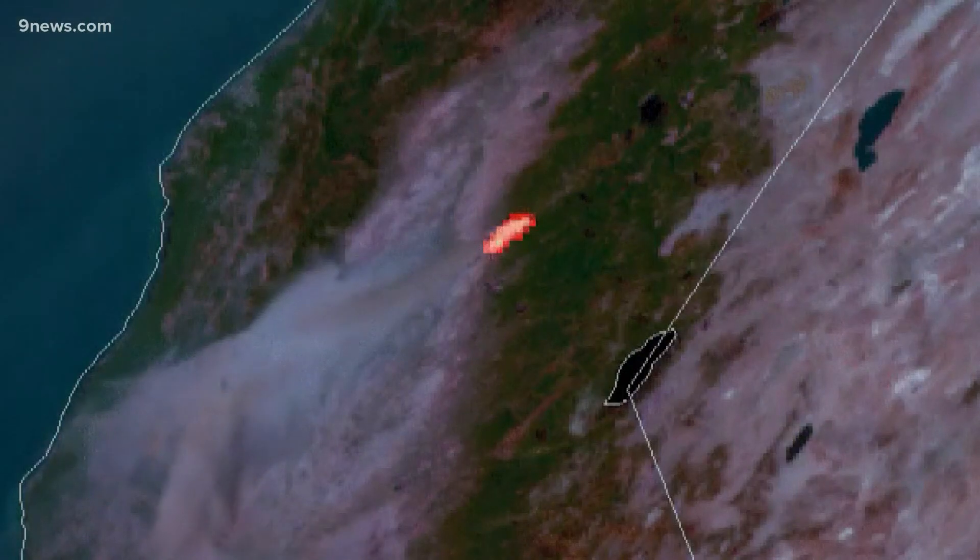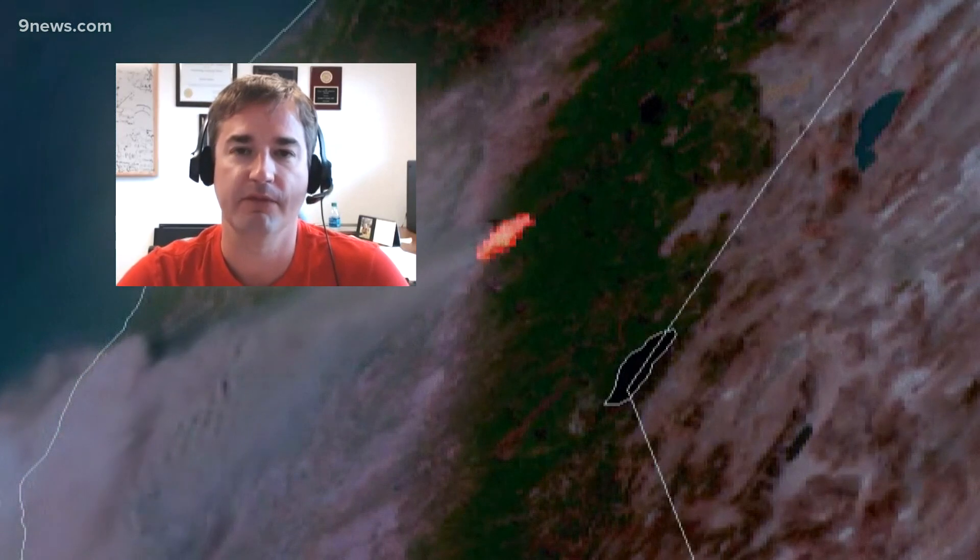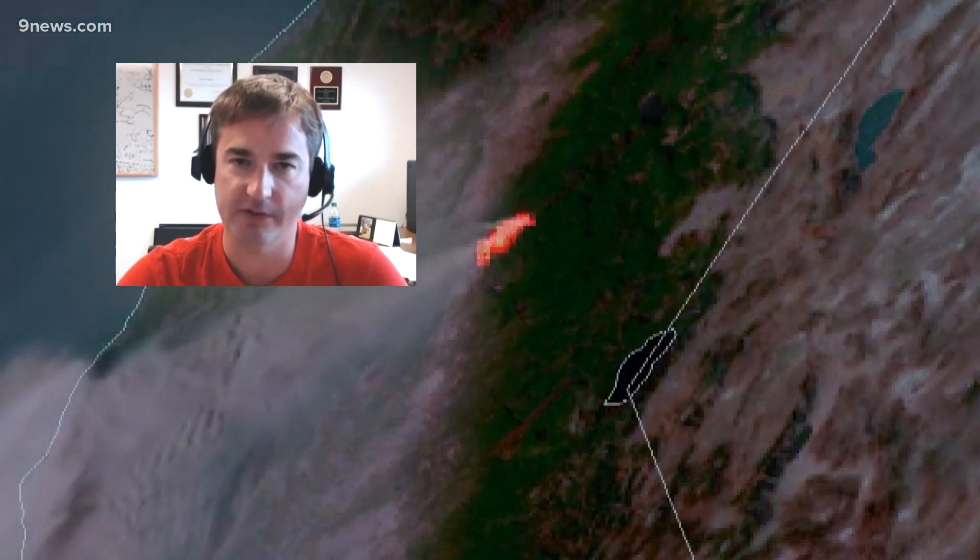The newest generation of weather satellites can now send back a new image every minute. And what that means is we can actually track these hot spots from the fires as they move, as they progress.